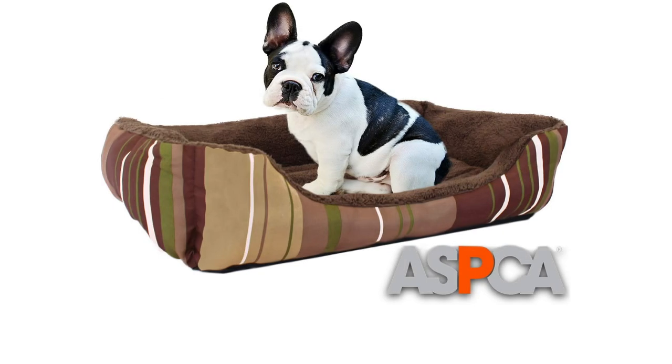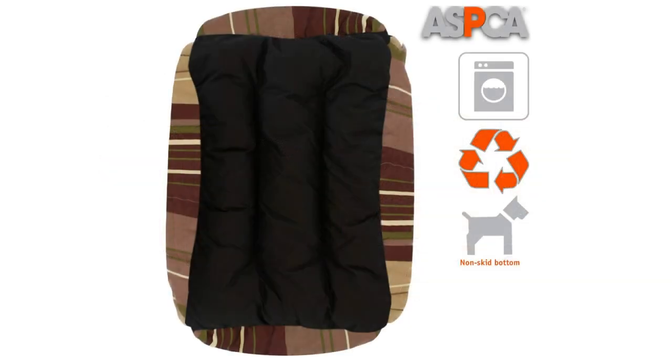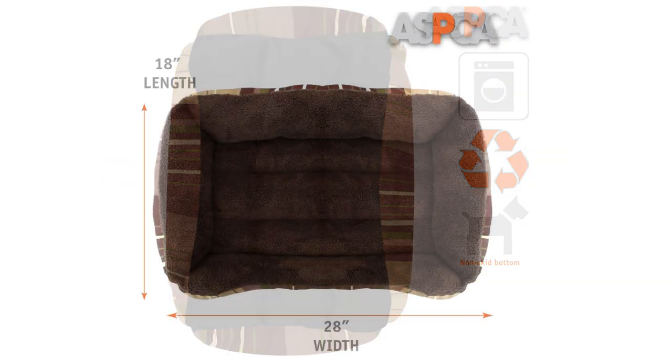This dog bed costs around $20 and is best used for small and medium pets. It is 100% polyester, includes a non-skid bottom, and can be gently machine washed.